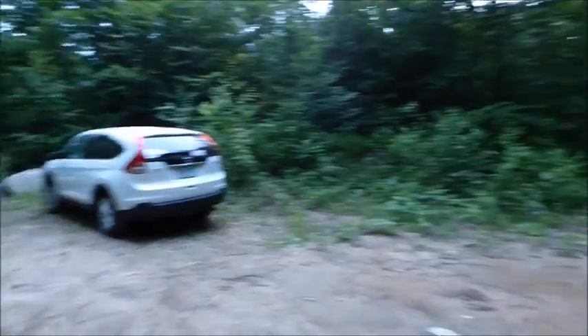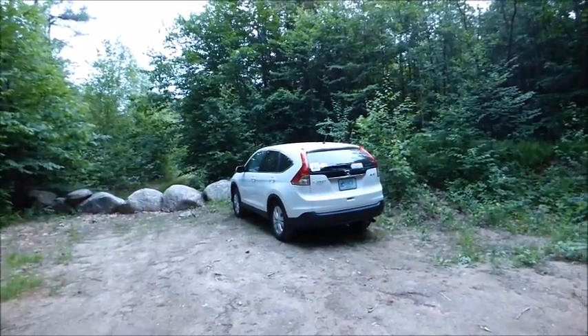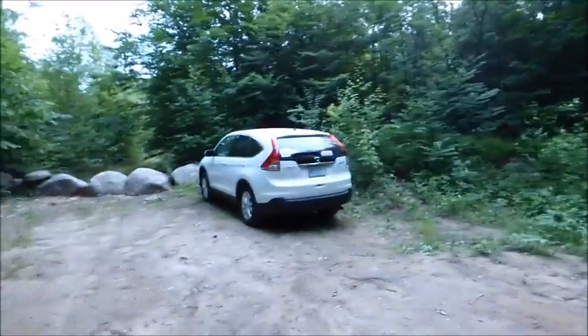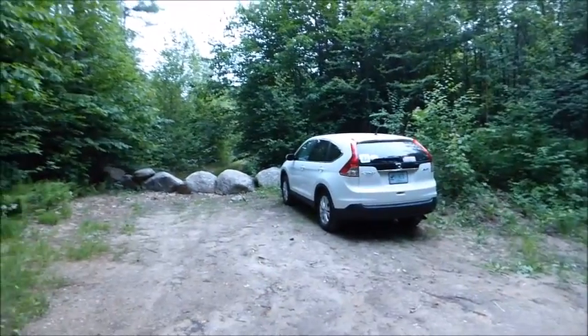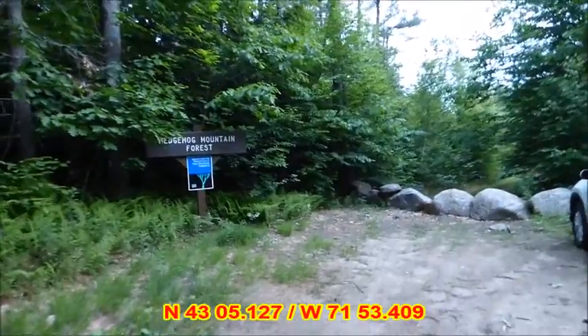I can't believe I found this place. Online, they give you coordinates to where to park — it's totally wrong. I'll write the correct ones down underneath the video.